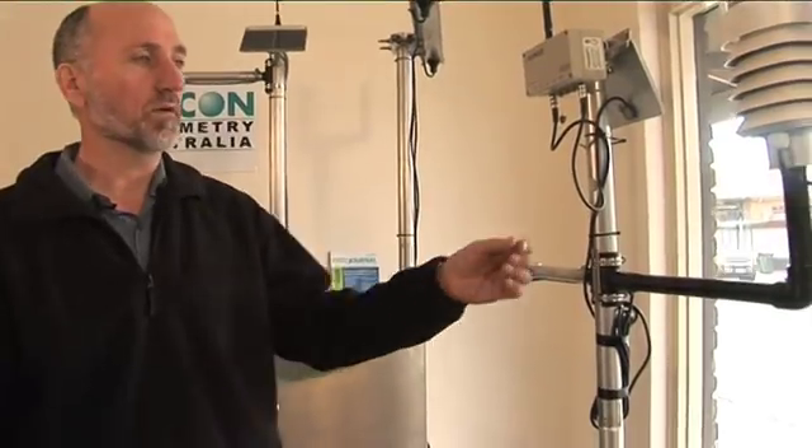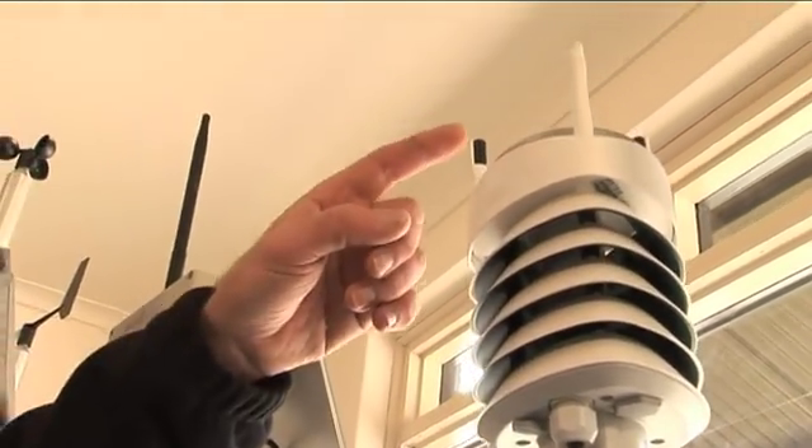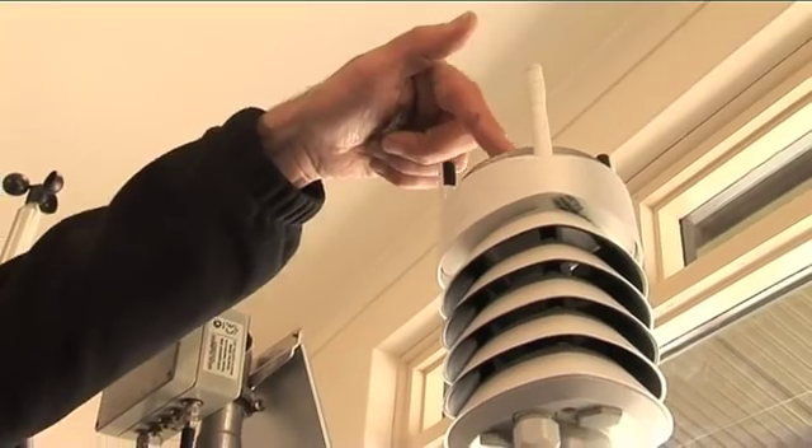It's also got a combination weather cluster. This sensor has temperature, humidity, barometric pressure, wind speed, wind direction and rainfall all on the one compact head, so it makes a very cost efficient compact weather station.